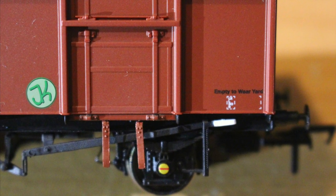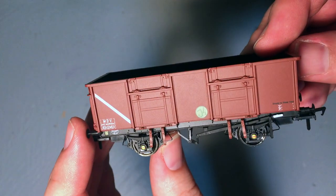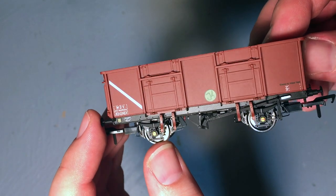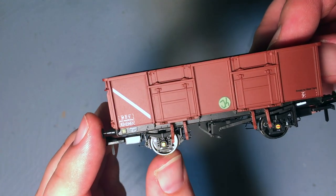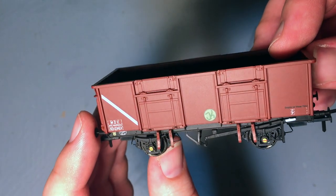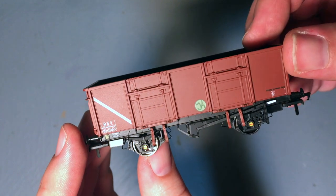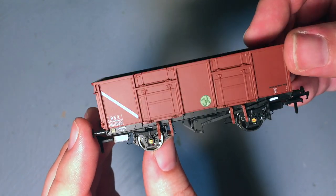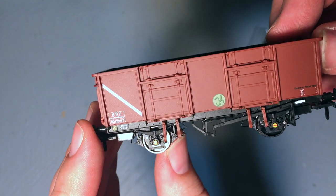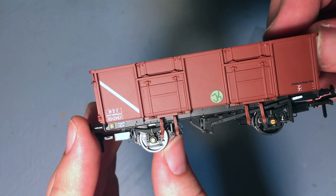A word about the branding: if you're not interested in the JK logo or the 'Empty to Weir Yard' branding, don't worry — it doesn't really bother me if you take it off. One reason the JK logo is on one side only is to make that easier. Just get a cotton bud with a little something like T-Cut and gentle rubbing will slowly remove the printing, leaving plain bauxite underneath. Similarly you can remove the Weir Yard branding, and what you'll end up with is a perfectly faithful, prototypically accurate livery — a great way to add an extra ready-to-run wagon to your fleet of Acura Scale MDV wagons.